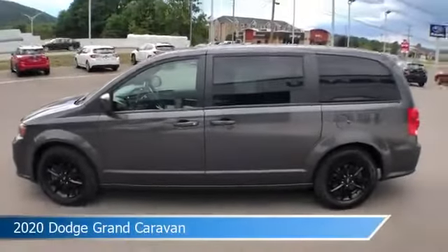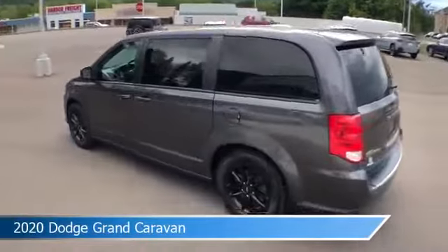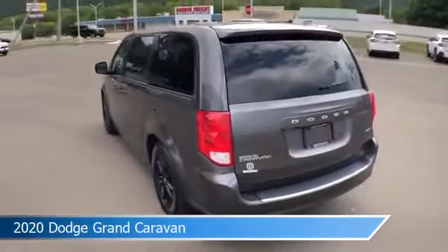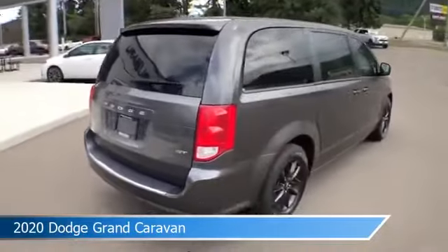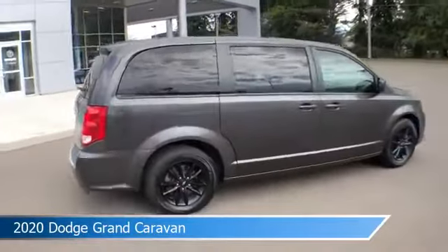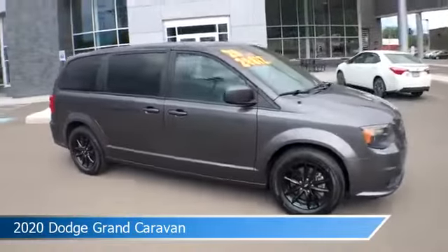Take a look at this 2020 Dodge Grand Caravan, equipped with an automatic transmission in granite pearl coat. This car comes with some great features including anti-lock brakes, keyless entry, audio controls on steering wheel, auxiliary input and more. Come in and check it out today.